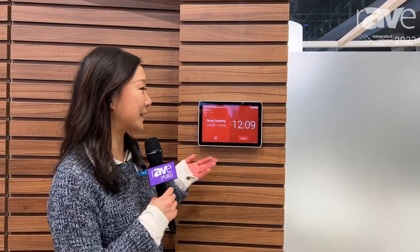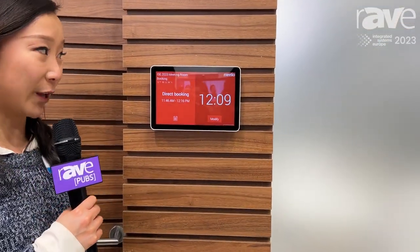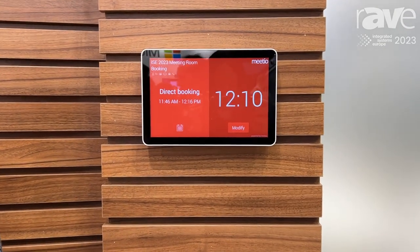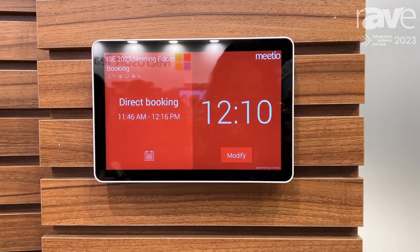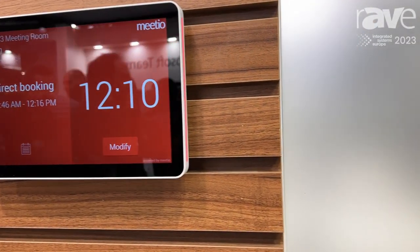Hi, my name is Holly Zhao. I'm the product marketing lead for our team Workspace Solutions here at Logitech B2B. I'm here to introduce you to Tap Scheduler, which is our 10.1 inch scheduling display, which we launched about a year and a bit ago, that allows you to easily see from afar if a room is available for ad hoc meetings or scheduled meetings.